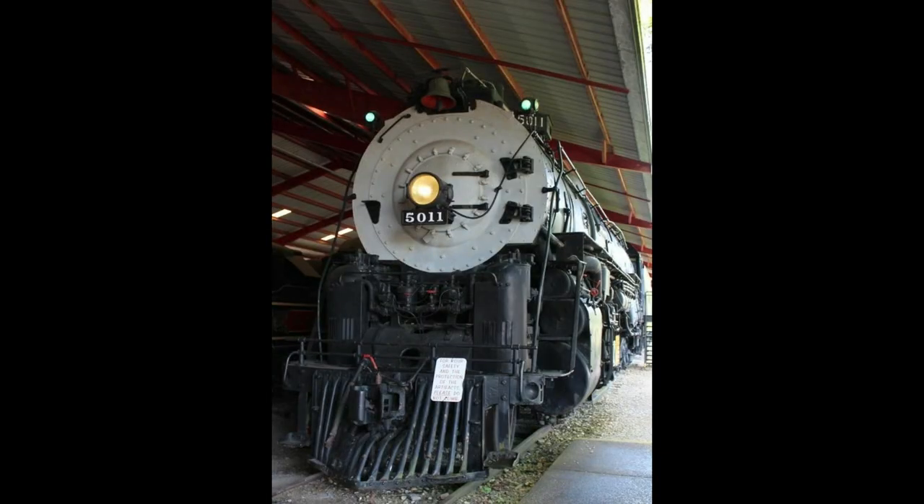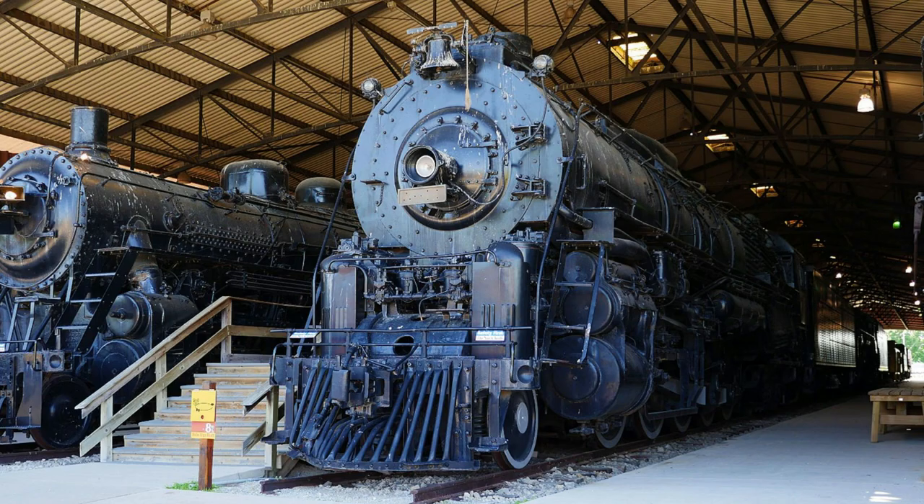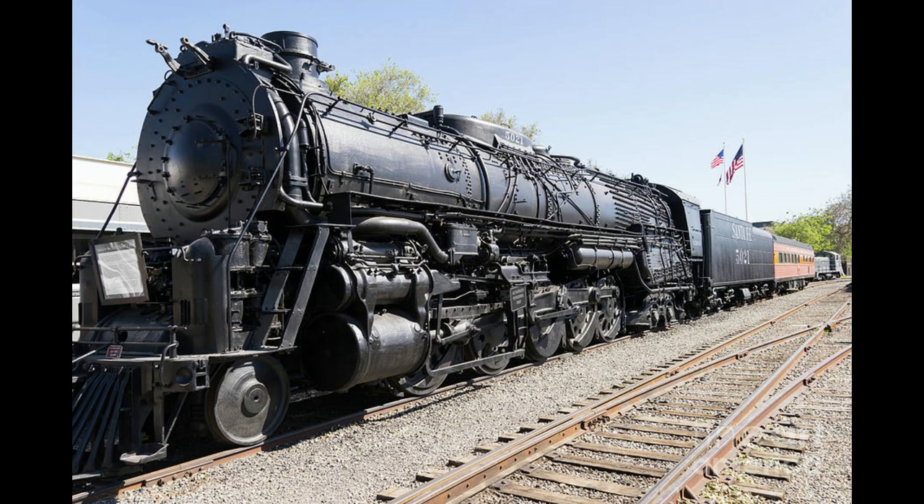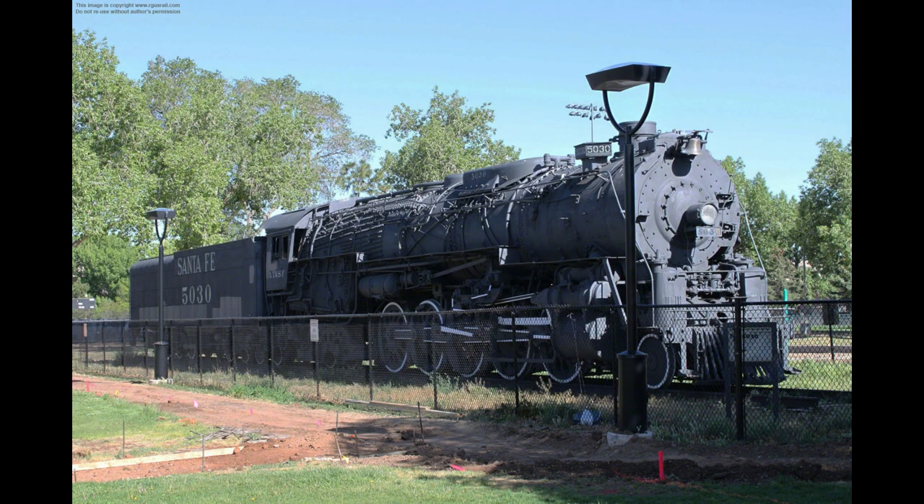Number 5011 is at the Museum of Transportation in St. Louis, Missouri. Number 5017 was designated to be preserved at the National Railroad Museum in Green Bay, Wisconsin. Number 5021 is stored at the California State Railroad Museum in Sacramento. And number 5030 is on display at Salvador Pierce in Santa Fe, New Mexico.